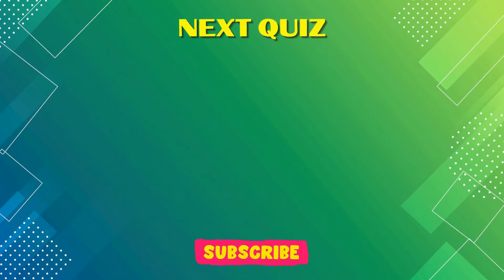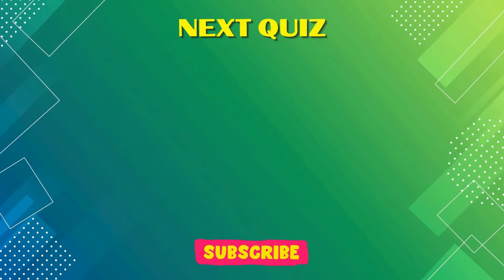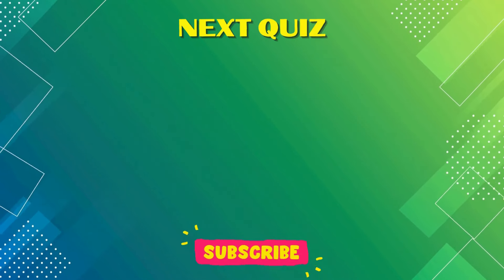We hope you enjoyed the video! If you loved what you saw, don't forget to like and subscribe. Now let's play the next quiz — we'll see you there!